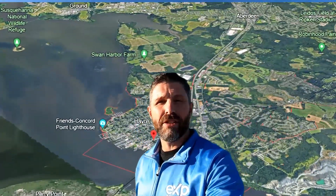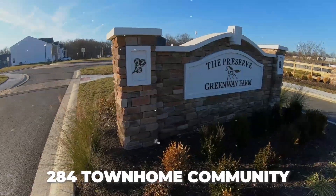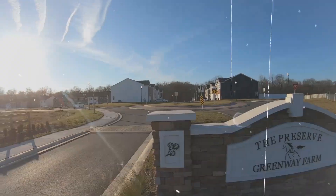Are you looking for a great home in Havre de Grace, Maryland? Well today we are here at the Preserve at Greenway Farm, a 284 townhome community right here in Havre de Grace, Maryland. It butts up right next to Bully Rock Golf Course. So if you're interested in learning more about a great new community in Havre de Grace, stick around. We're getting started with it right now.